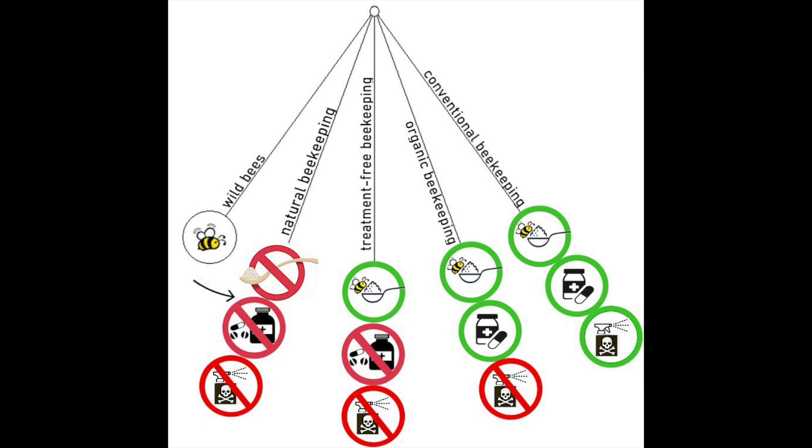Next, from left to right, is a treatment-free beekeeping style. Treatment-free does not actually mean hands-off beekeeping. Typically, it's just beekeeping without medicating the bees — that is, even organic approved treatments are not used. However, feeding sugar to the bees is allowed.